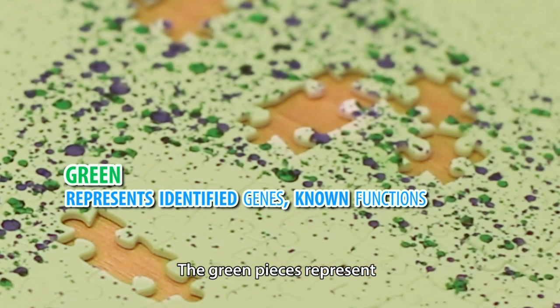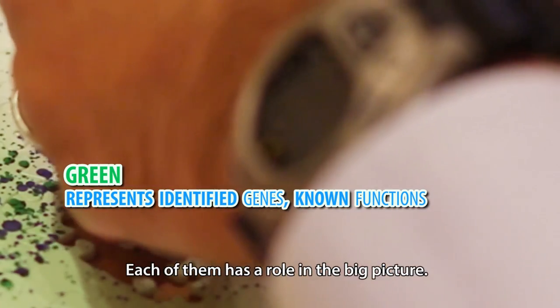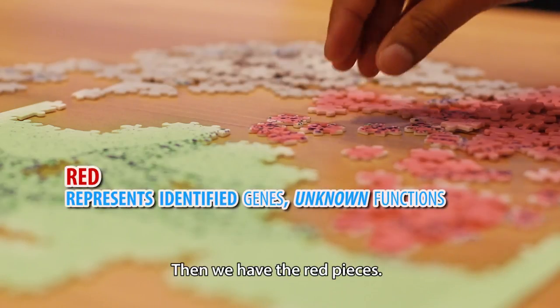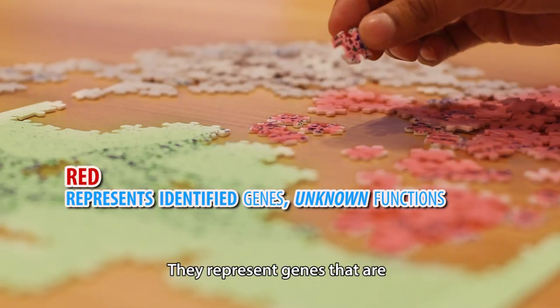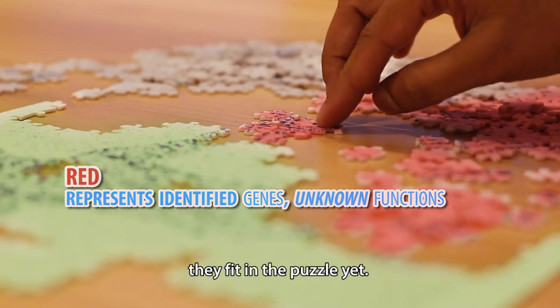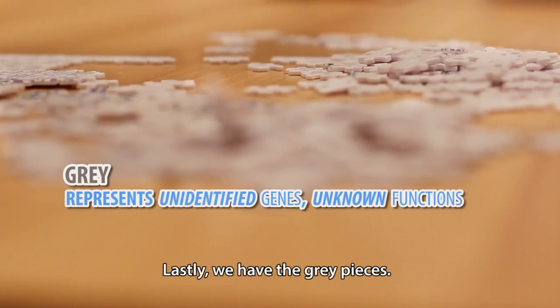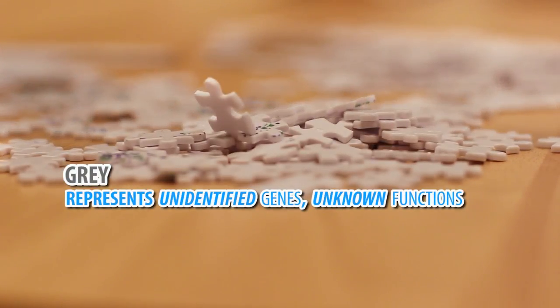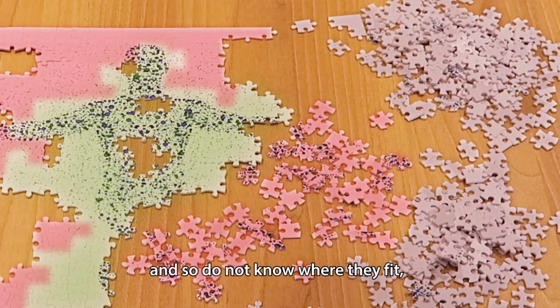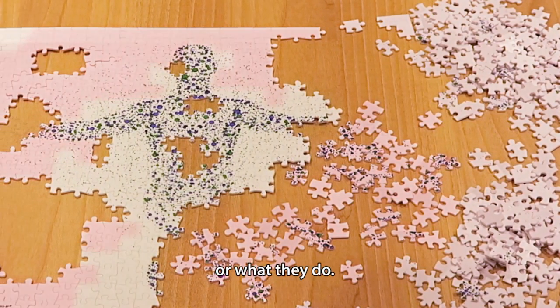The green pieces represent known gene types and their functions — each of them has a role in the big picture. Then we have the red pieces; they represent genes that are identified and named, however we don't know how they fit in the puzzle yet. Lastly, we have the grey pieces. These are strangers to us — we have not discovered them and so do not know where they fit or what they do.